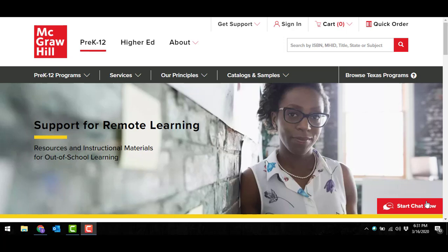First thing I want to do is just direct you to our McGraw-Hill site. This will be updated very frequently, and here you will find answers to questions and support that you'll need for this remote learning that we're all facing currently. You'll notice that we'll have resources and different instructional materials for that out-of-school learning.